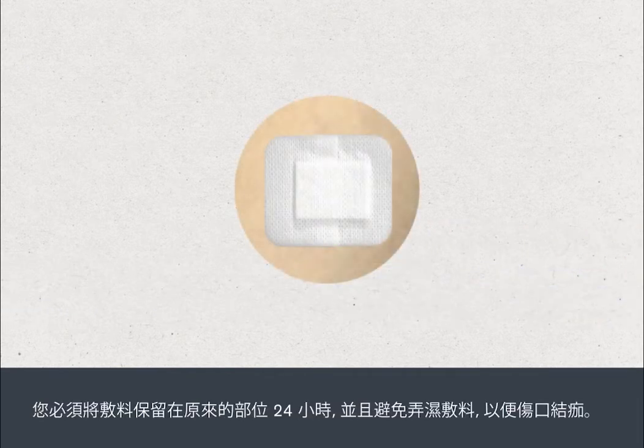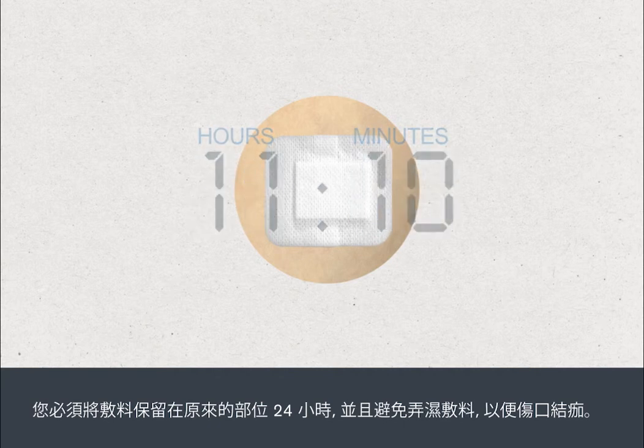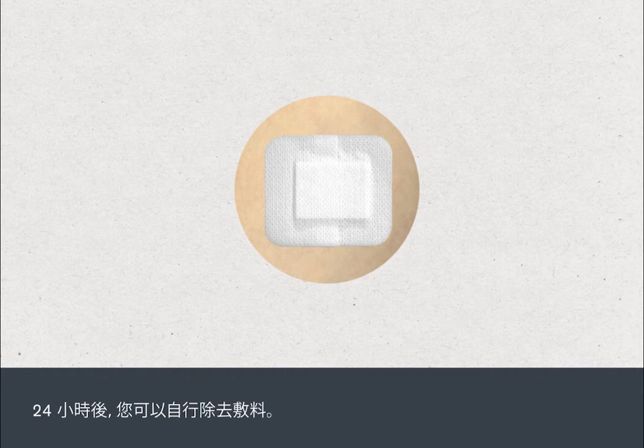You must leave the dressing in place for 24 hours and avoid getting it wet, to allow a small scab to form. After 24 hours, you can remove the dressing yourself.